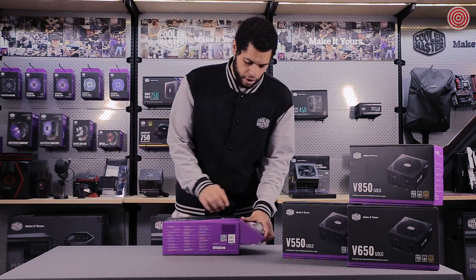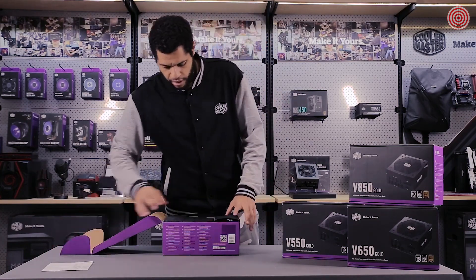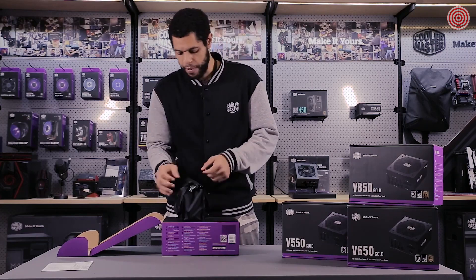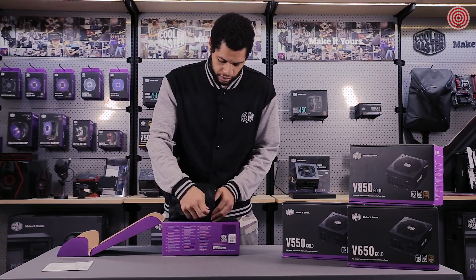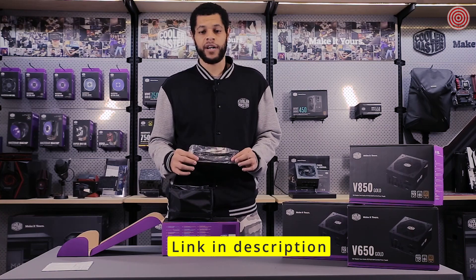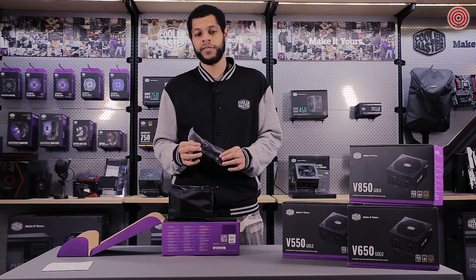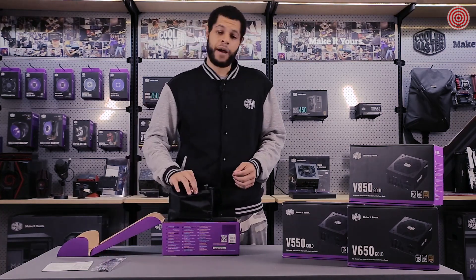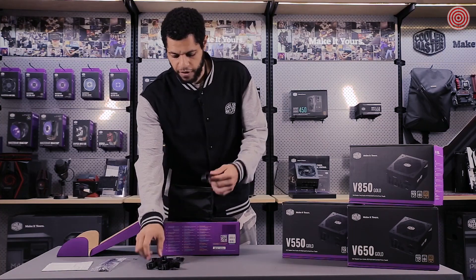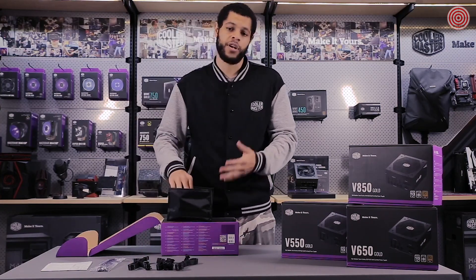So now let's open the box — simple to open from the side, just flip it open. First thing you'll get is your user manual. The power supply is covered with foam, and you'll also have your cables in a bag. Cables come in a nice nylon bag with a Velcro seal. You have three Cooler Master branded adjustable ties for the front of your system and regular zip ties for the back to keep everything nice and neat. Your mounting screws, of course, and then all your cables. Each cable is clearly marked — PCI-E, for example — so you know exactly what to use when you're building.